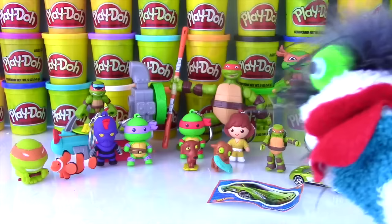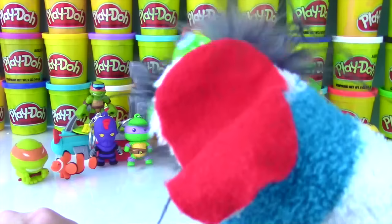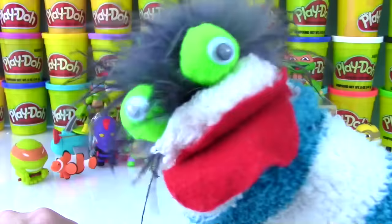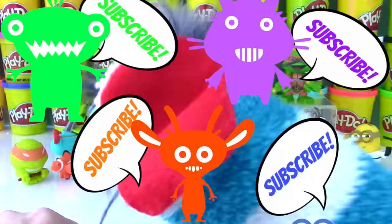Miss Hands, we got a lot of cool toys today! Yes we did Fizzy! Which one is your favorite? I think it's that little Donnie! How about you Miss Hands? My favorite is Raphael today. If you like Teenage Mutant Ninja Turtles and you enjoyed this video, please give it a bounce up in the air like you just don't care. And if you haven't already, subscribe to my channel so I can show you more Teenage Mutant Ninja Turtles and more cool toys. See you next time, bye-bye guys!